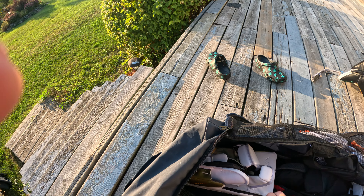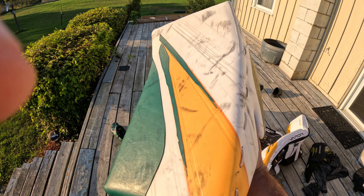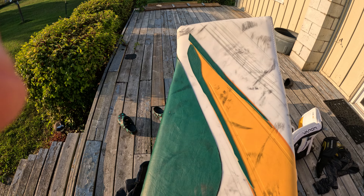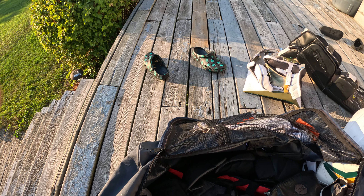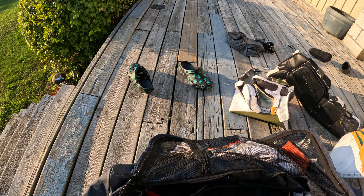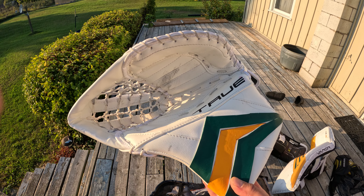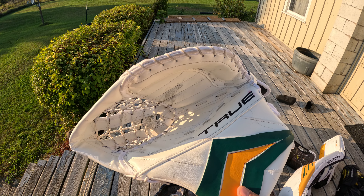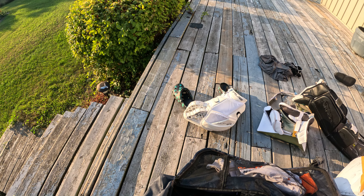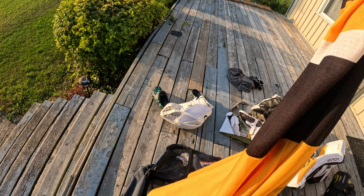Next we're gonna go with our Bauer Hyperlight blocker — I actually really, really like this, it's in Brampton Battalions colors. Then our undergarment for our jock, and then the next beautiful thing is our True Catalyst glove — I actually love this glove. And then we got our Glensbury Pipers jersey.